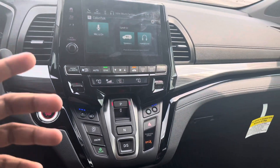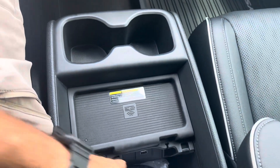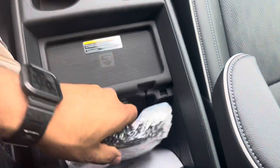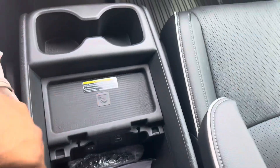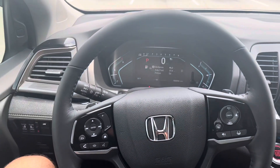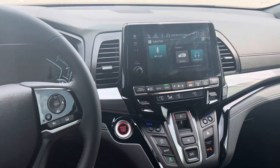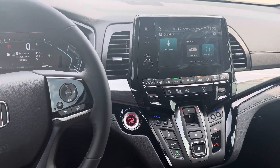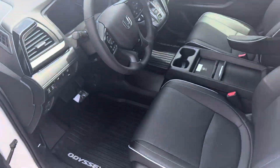These are the features that the Elite brings. It also comes with a wireless charging pad, and here are your headsets. Once again, this is the Elite Honda Odyssey 2023. Hope you enjoyed the video and hope to hear from you soon.